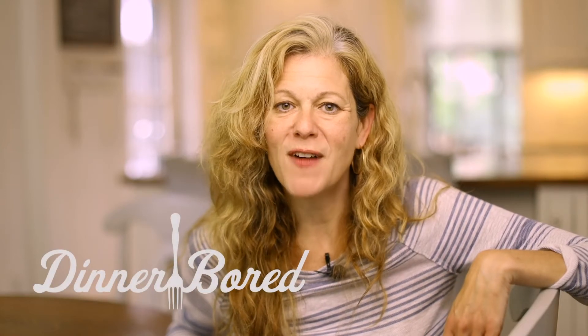Hi, I'm Amy Schmidt with Dinner Board with five great recipes to make this week. Recipe number one: mac cheese and cauliflower by Jamie Oliver.